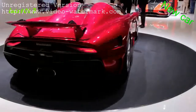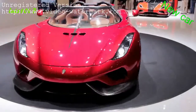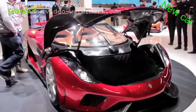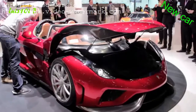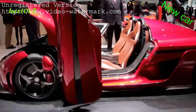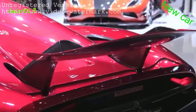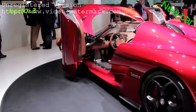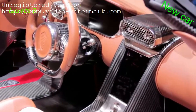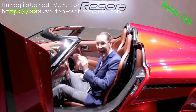The Koenigsegg Regera is the production version of the Regera concept unveiled last year, the latest offering from the Swedish boutique exotic car maker. It pairs an 1,100 horsepower 5-liter twin-turbo V8 with three electric motors. That'll send this Swedish rocket to 62 miles per hour in just 2.8 seconds, 124 miles an hour in 6.6 seconds, 186 miles an hour in 10.9 seconds, and it'll take roughly 20 seconds to reach its top speed of 255 miles an hour. It looks just outrageous, especially with that active rear spoiler and the brand's trademark doors. Weighing in at 3,505 pounds, it's roughly 900 pounds lighter than a Bugatti. If you've got 2 million dollars to spare, only 80 lucky people will own one.